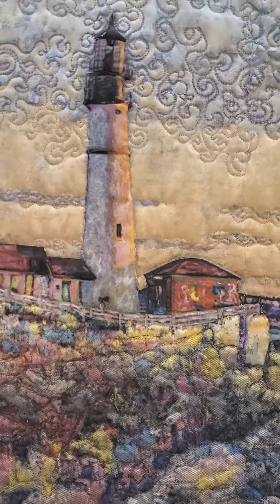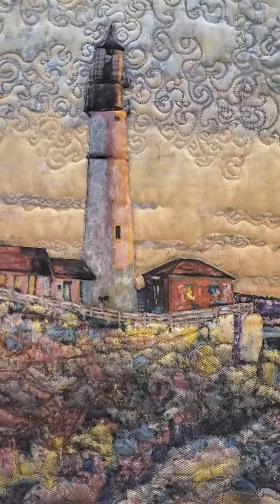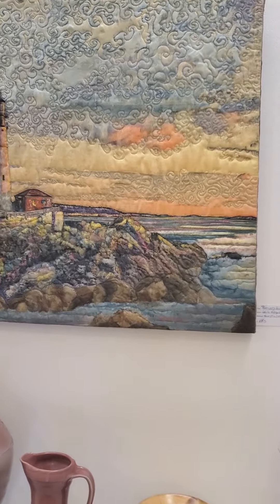Good morning, this is Lucy Peterson Watkins. I'm at the Artist Gallery here on South Main Street. I wanted to show you some of my art that I just recently displayed.